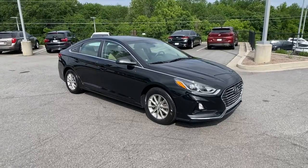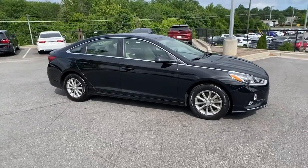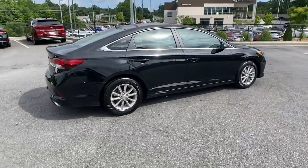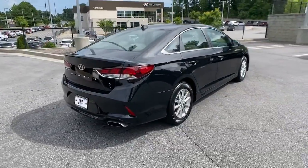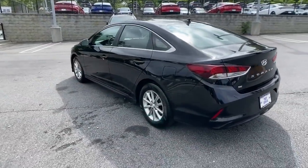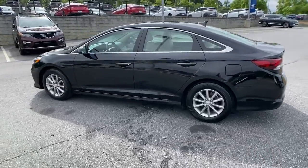Get into the 2019 Hyundai Sonata. Get the best of quality, comfort and convenience in this family-friendly Sonata. This stylish midsize four-door sedan offers the advanced safety features, smooth performance and passenger amenities you need to make every drive pure pleasure.